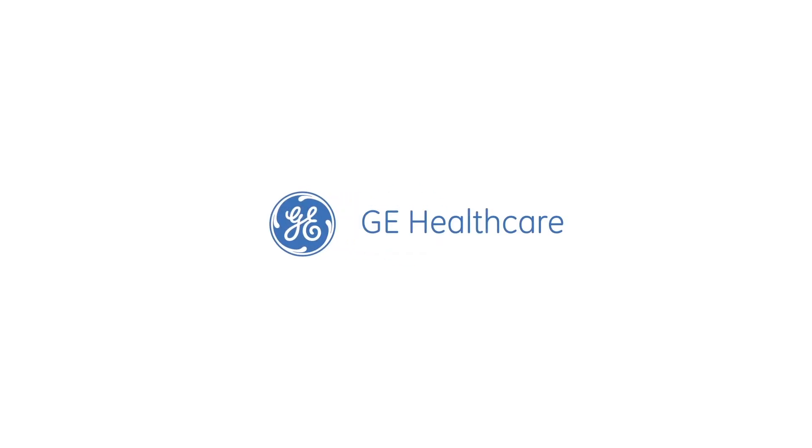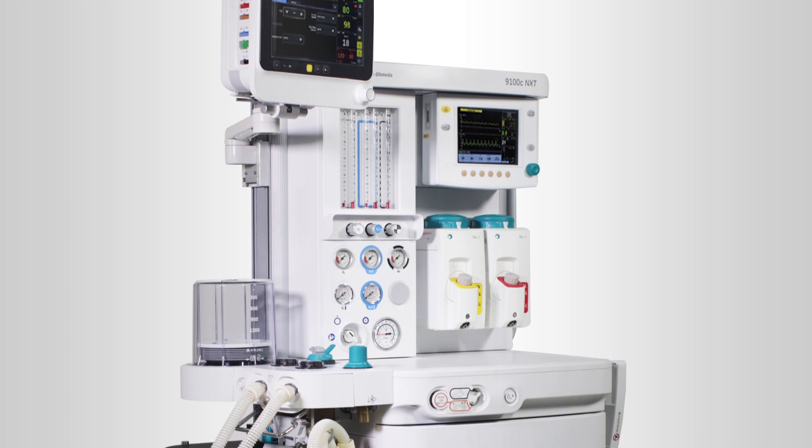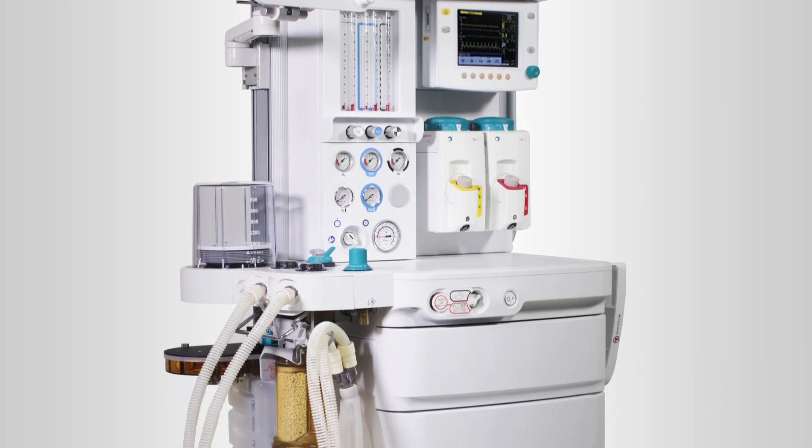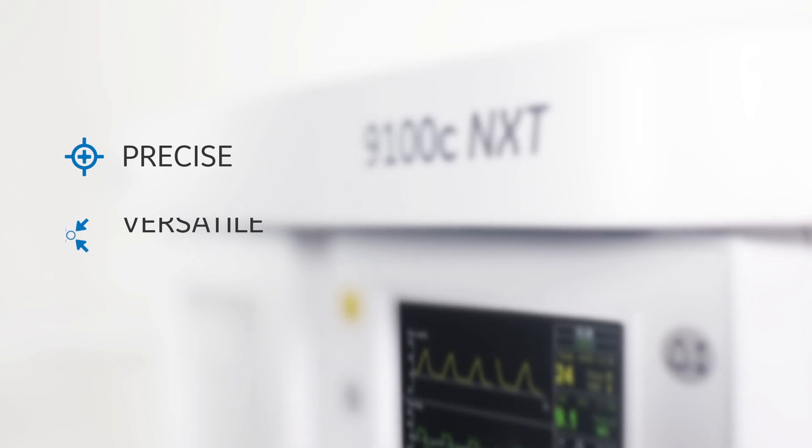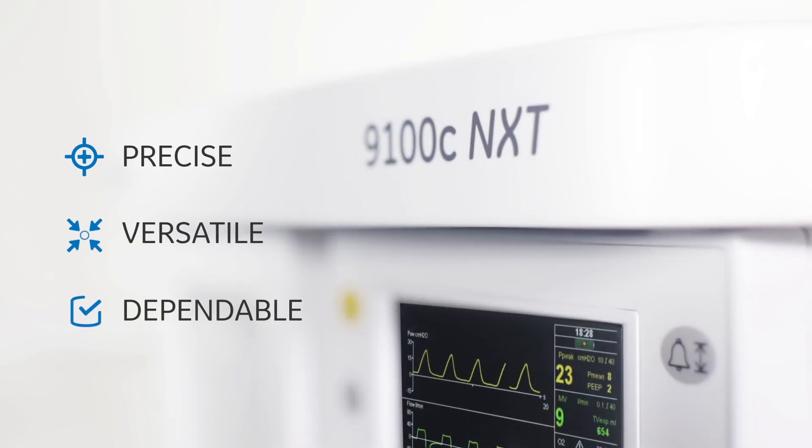That's why GE Healthcare brings to you the 9100C NXT, an anesthesia workstation that gives you peace of mind. It is precise, it is versatile, and it is dependable.